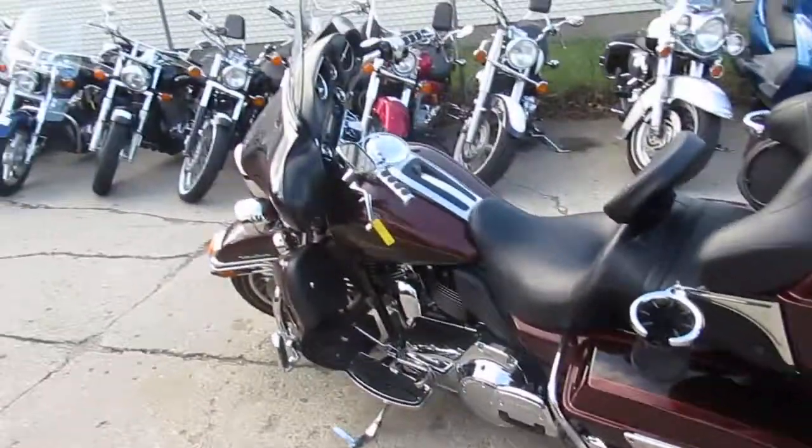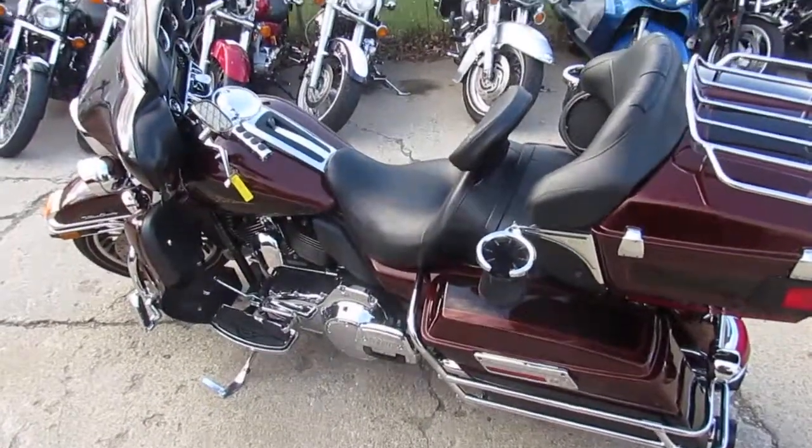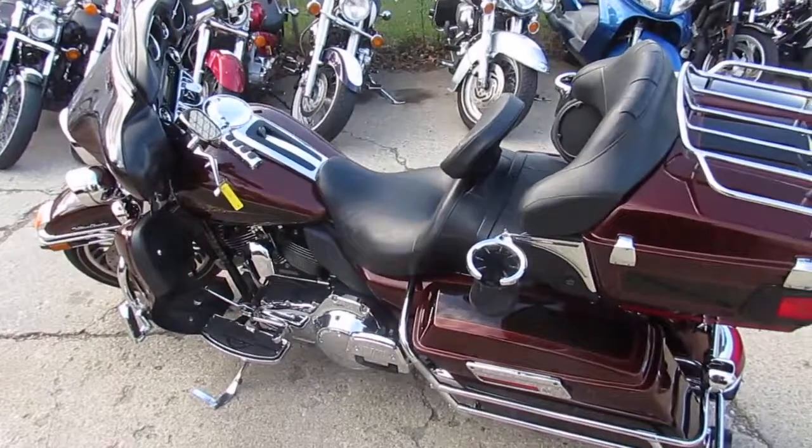Visit our website at approvalpowersports.com. We've got guaranteed financing, over 450 used bikes, out-of-state shipping, and out-of-state financing. Call today and you can ride today.